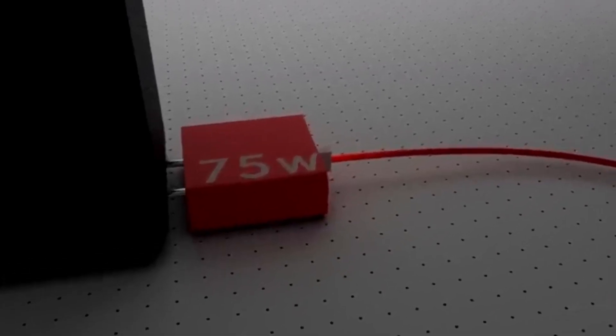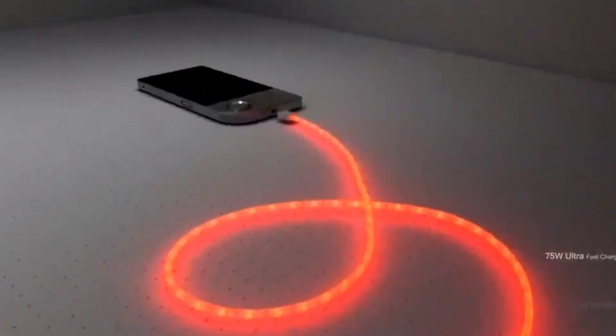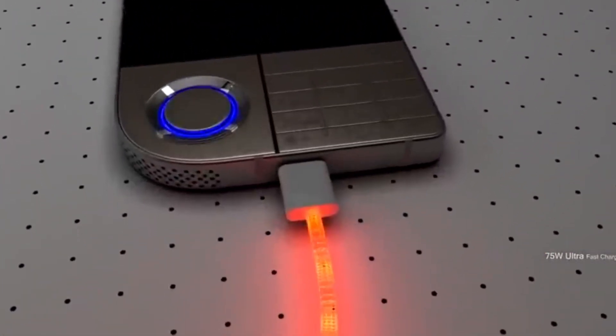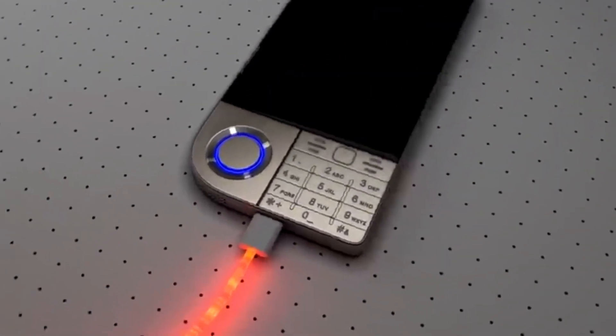Battery. The Nokia 7610 5G is powered by a large battery around 6,700 mAh to 7,000 mAh, supporting fast charging, but not wireless charging.